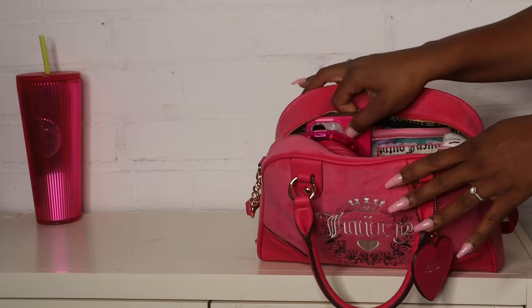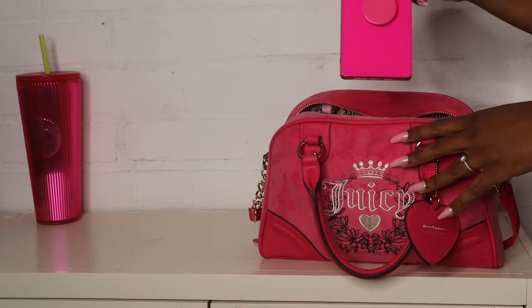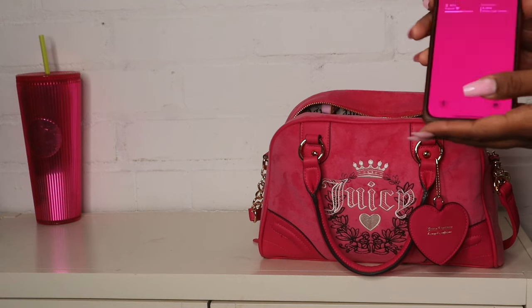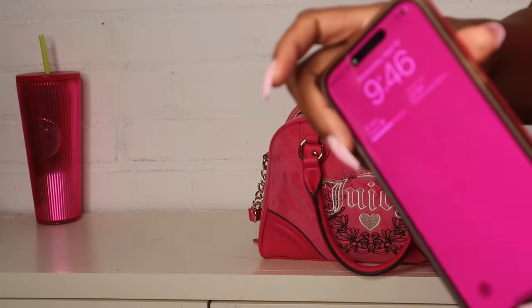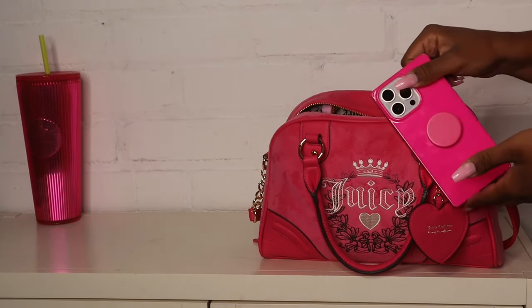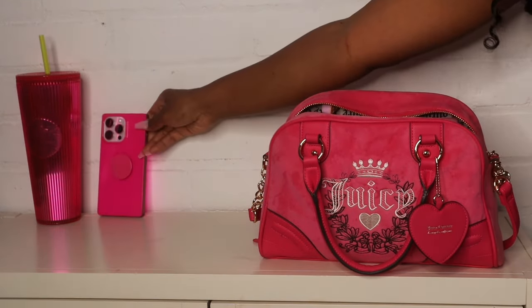Now I want to show you guys everything in the bag, so don't forget to like, comment, and subscribe. Starting off with my phone — I put this phone case on and changed my background to match the bag, because you know it goes cute together.